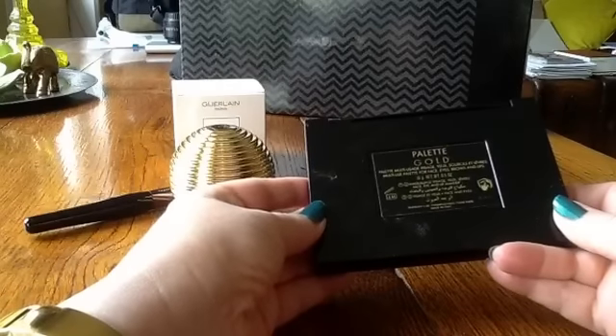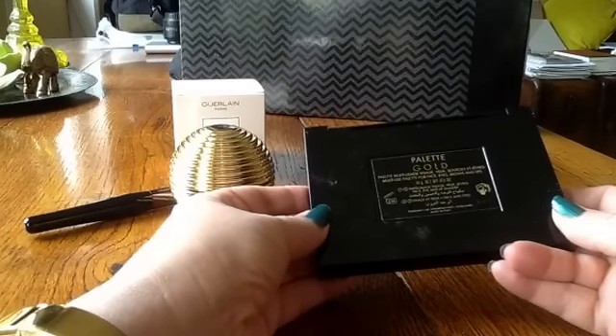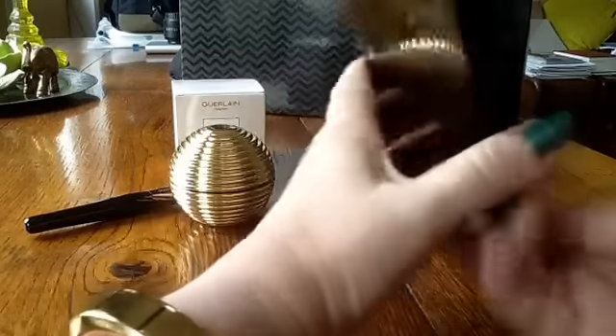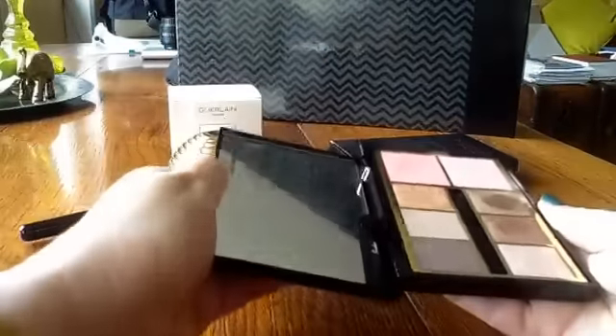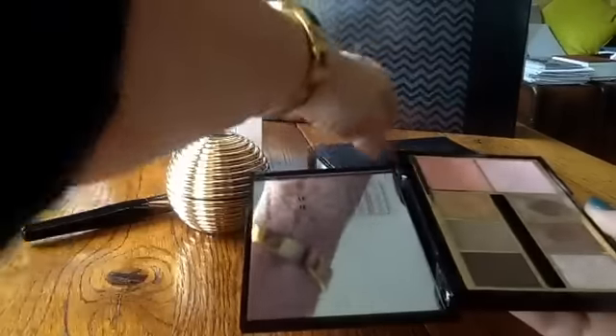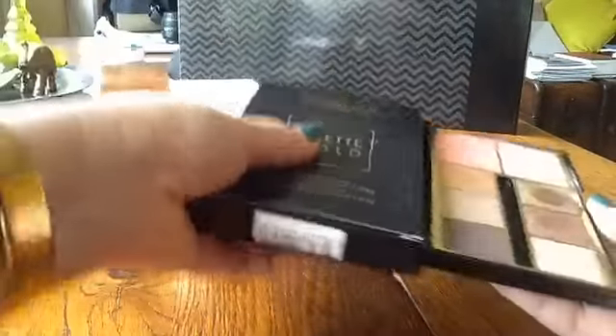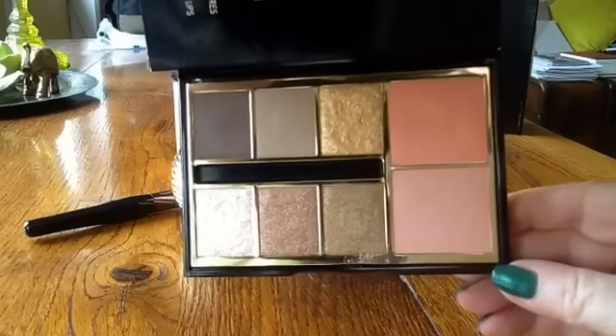This is the Palette Gold and it's supposedly a multi-use palette for face, eyes, brows and lips. Beautiful packaging again — it's slightly difficult to get into. Let's just use this angle so we don't get a flashback and you can get a good look into the palette.